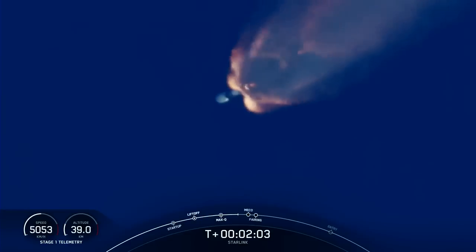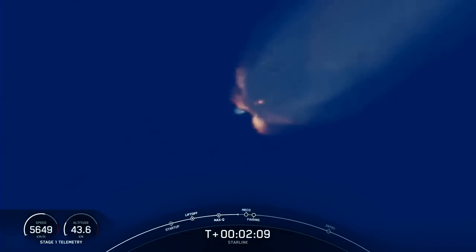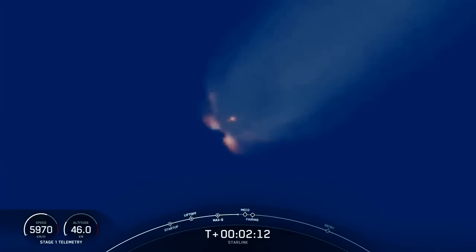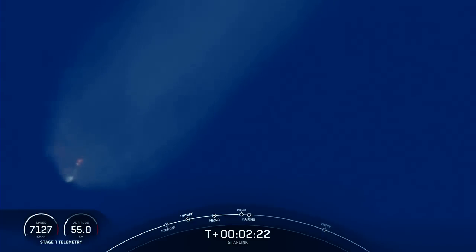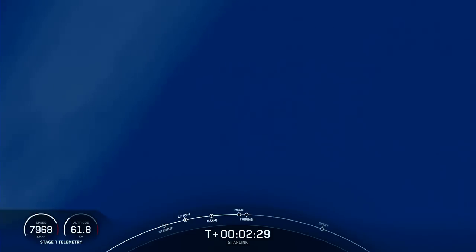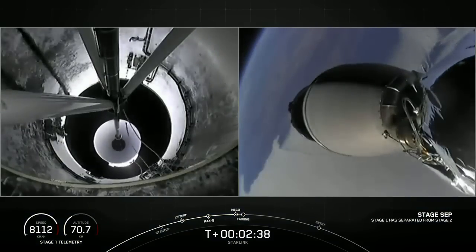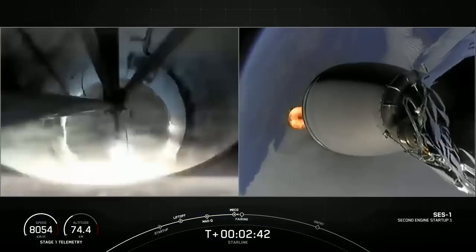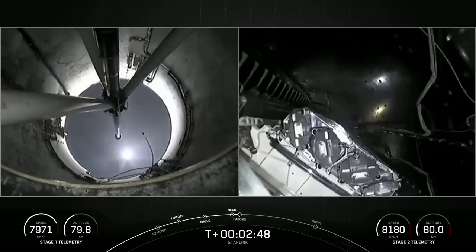We're just about 30 seconds away from main engine cutoff, the first of three events that will happen in quick succession. MECO will be followed by stage separation. Stage separation confirmed. Second engine ignition. Fairing separation confirmed.